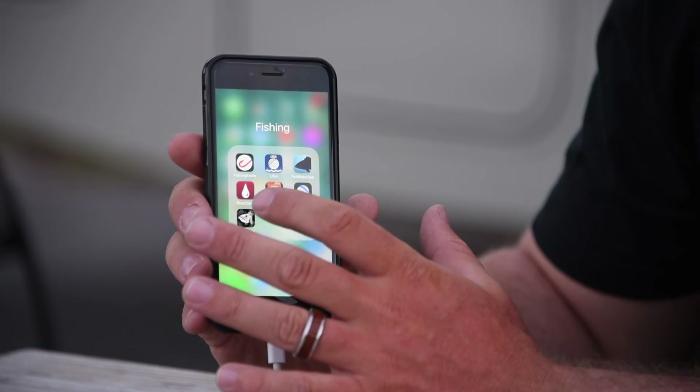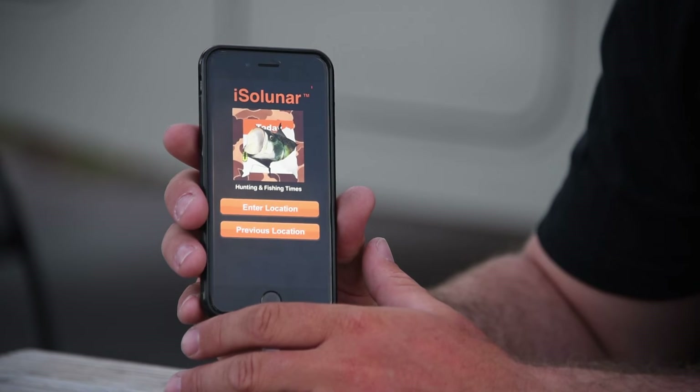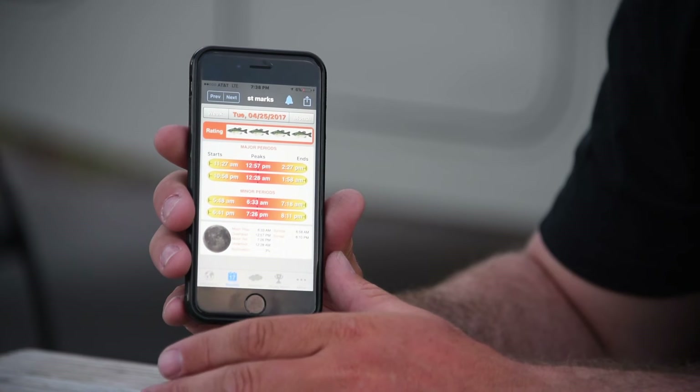I don't know if you base your fishing on moon phases, and I'm not 100% convinced it's always accurate. Fish do feed on tides and current at different times during the day, but I have found on some bodies of water that the bite does coincide a little bit with the moon phase. So I do have this app called I So Lunar. You can enter your location or choose a previous saved location — for example, St. Mark's. I can click on that location and it gives me a rating. It's a four-fish rating, which means fish should be very active right now, and it gives the peak and minor feed times and moon phases.